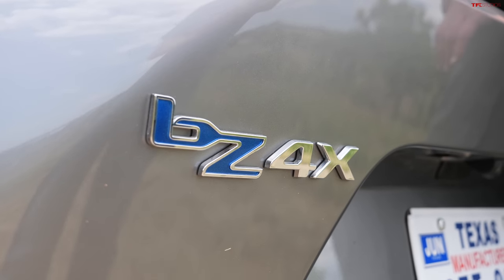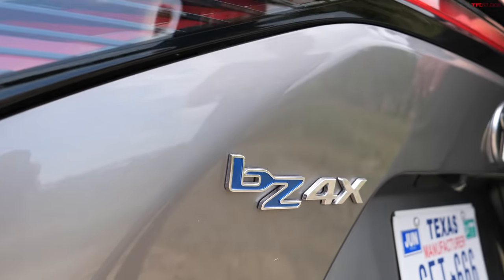One last thought — why is the 'bz' all lowercase? Why isn't that capitalized? Because Generation X does not like capitalization. I'm surprised it's not a hashtag — hashtag bZ4X. See, I'm already making it cool. You're welcome. All right, let's drive it.